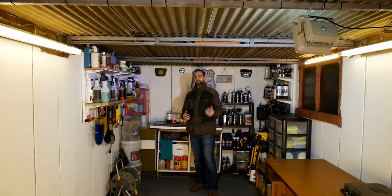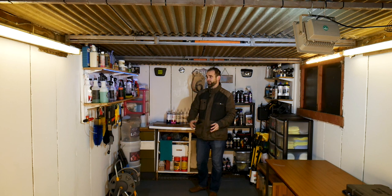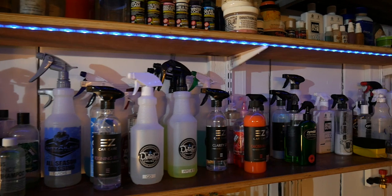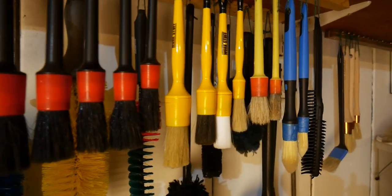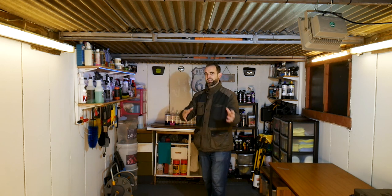Looking into the garage from the entrance, on the left-hand side is where I keep all the maintenance products — wheel cleaners, shampoos, brushes, hose pipe, pressure washer, buckets — everything for a regular detail session. I can just come in, grab what I need, and get back out there.